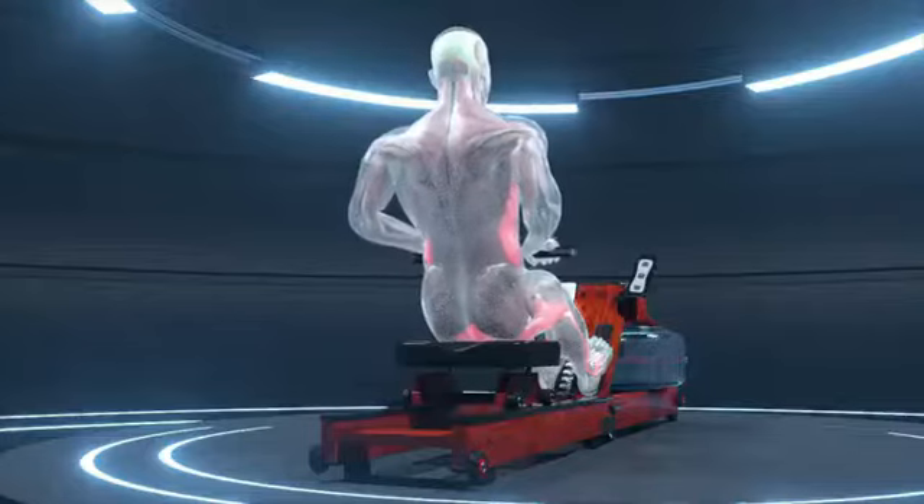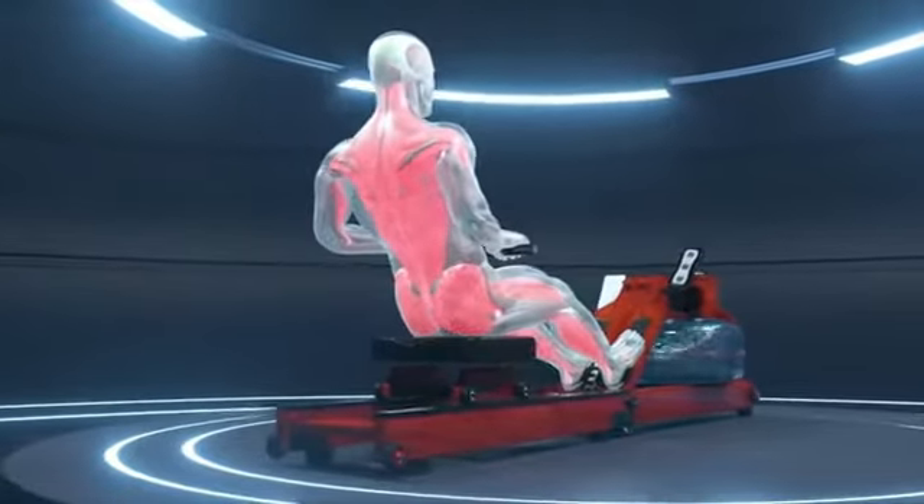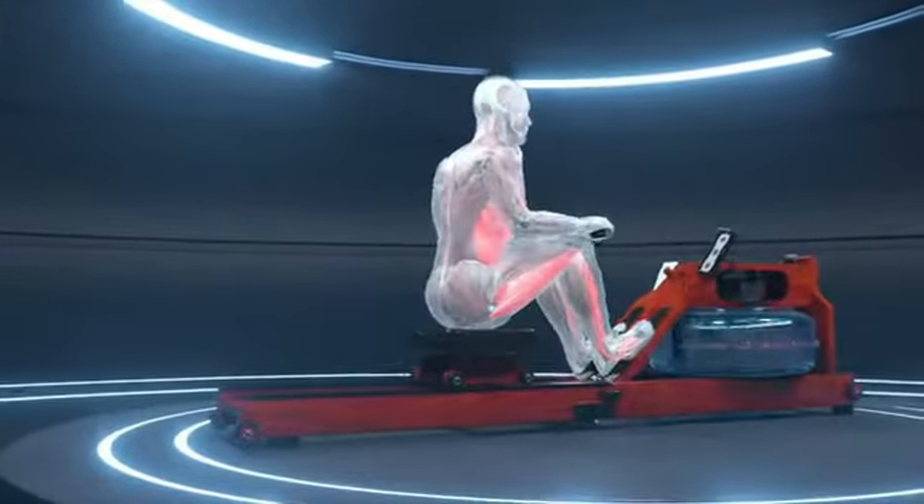Rowing movements like real rowing. Feel more power, more natural water resistance. Use an incredible 85% of your body.